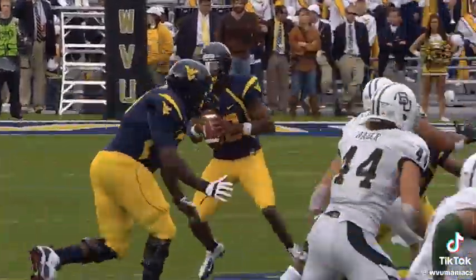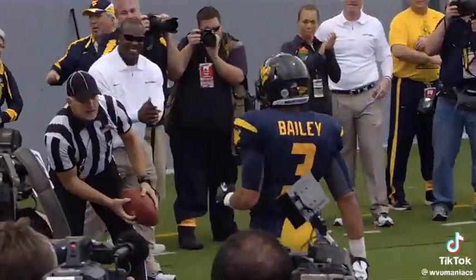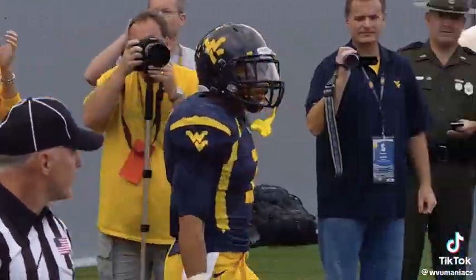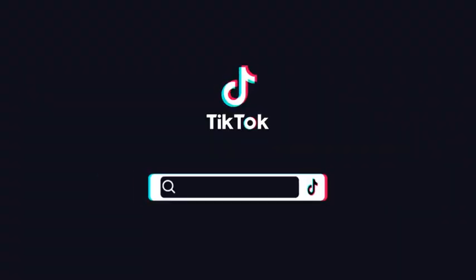Play action, Geno Smith, good protection — watch the deep ball. A top touchdown! Stedman Bailey. Geno Smith assassins.